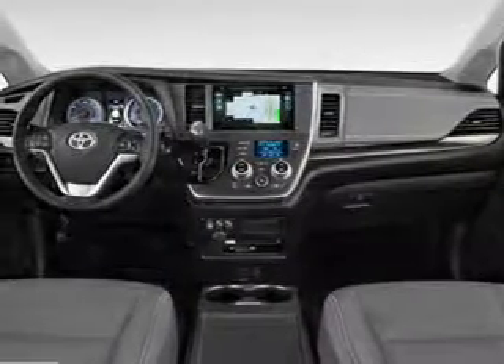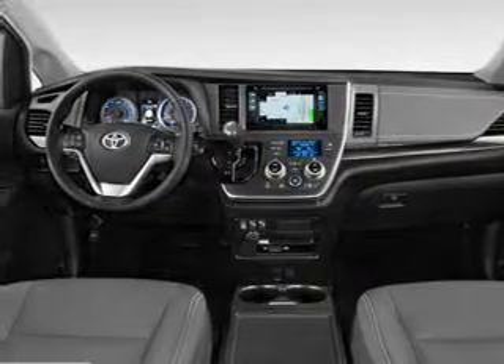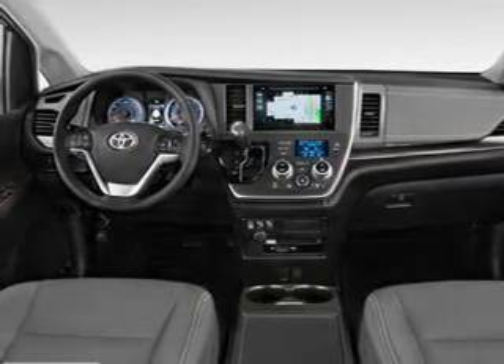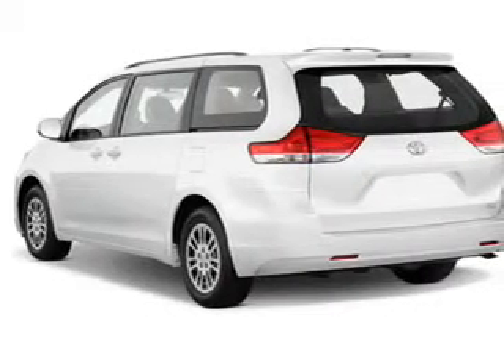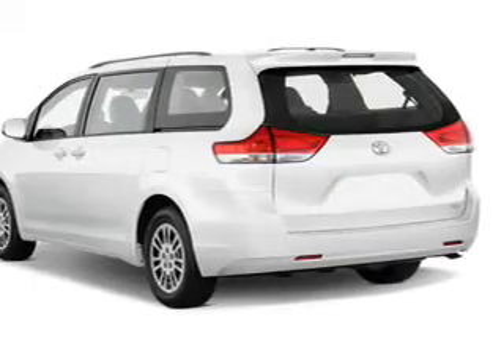and a 6-speed automatic transmission. The features include a sunroof, blind spot sensors, a spoiler, an alarm system, roof rails, keyless entry, power lift gate, independent suspension, brake assist, and traction control.